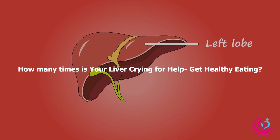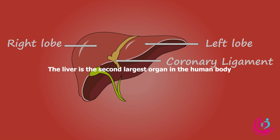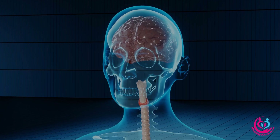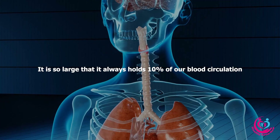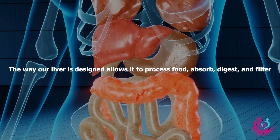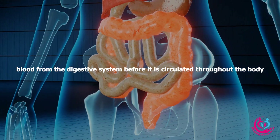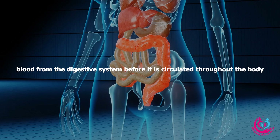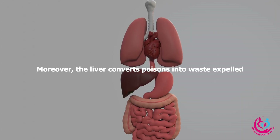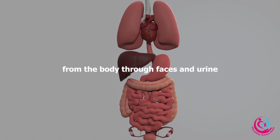How many times is your liver crying for help to get healthy eating? The liver is the second largest organ in the human body. It is so large that it always holds 10% of our blood circulation. The way our liver is designed allows it to process food, absorb, digest, and filter blood from the digestive system before it is circulated throughout the body. Moreover, the liver converts poisons into waste expelled from the body through feces and urine.